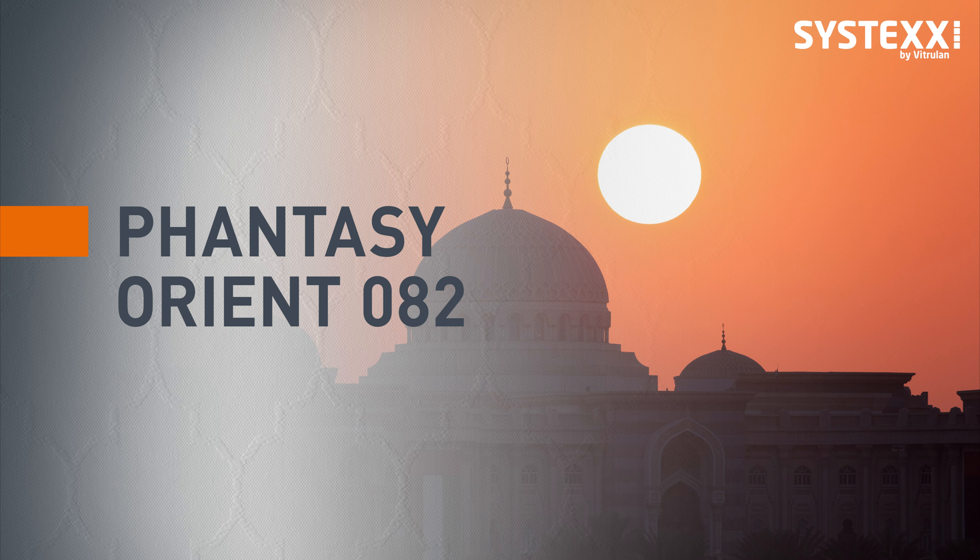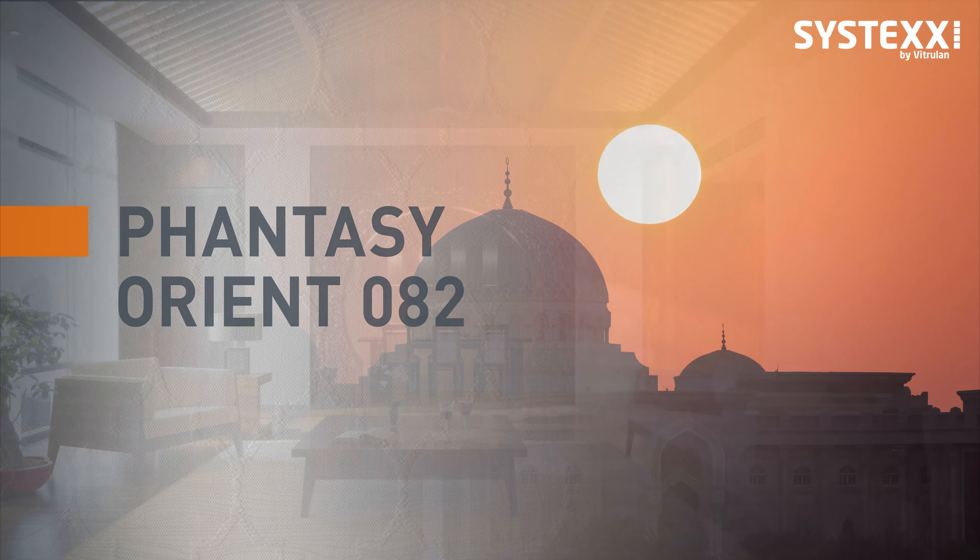The Orient — Tales from a Thousand and One Nights. Systex Fancy Orient brings the foreign and exotic world of the Orient directly into your home.